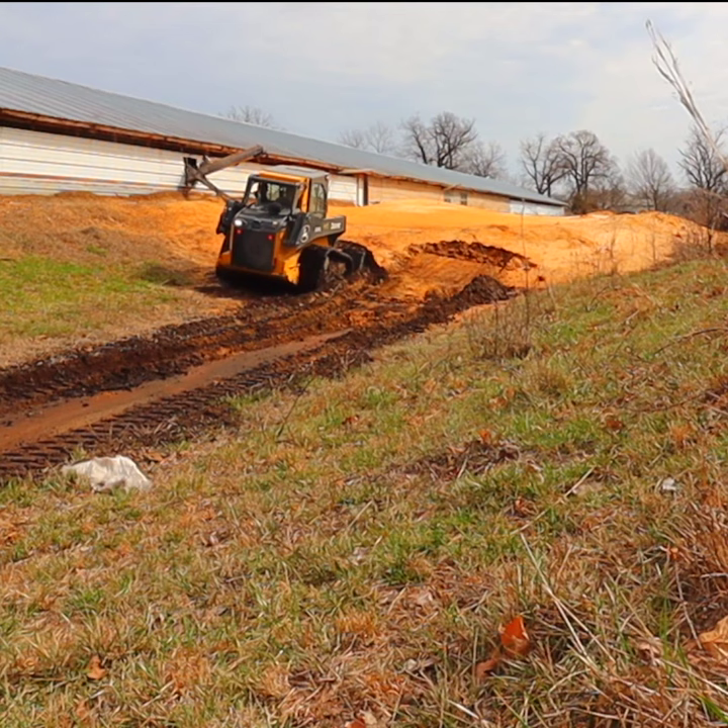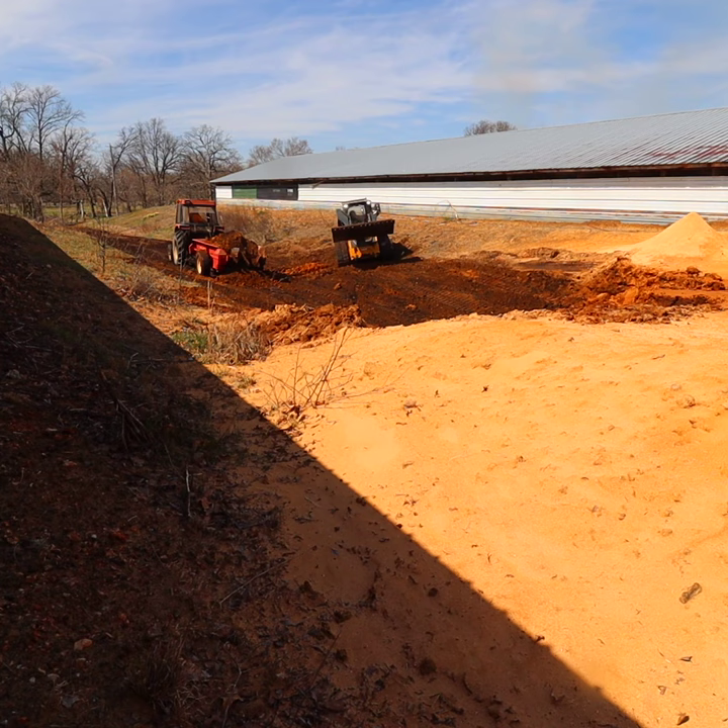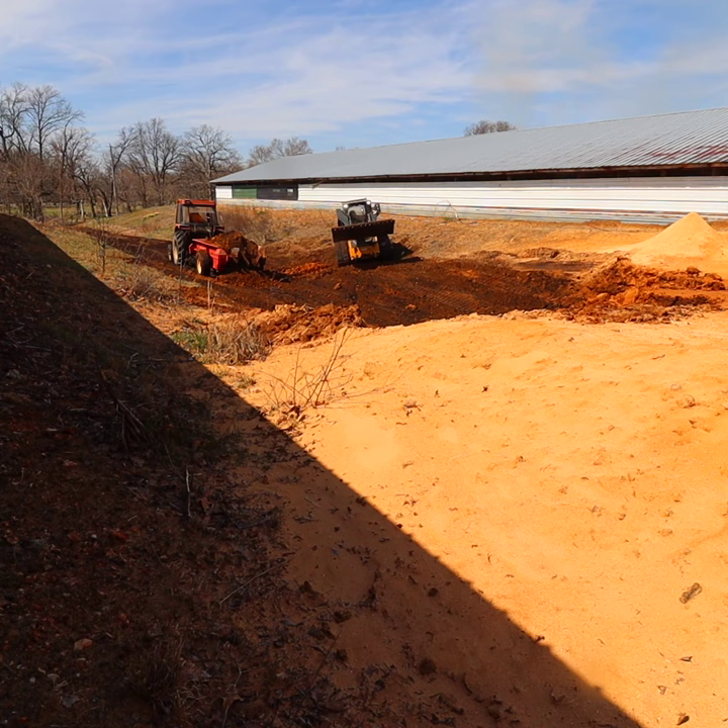This sawdust pile represents 10 years of by-product from a saw milling operation, and today we're going to spread it across 100 acres of farm ground to try to enrich the soil.